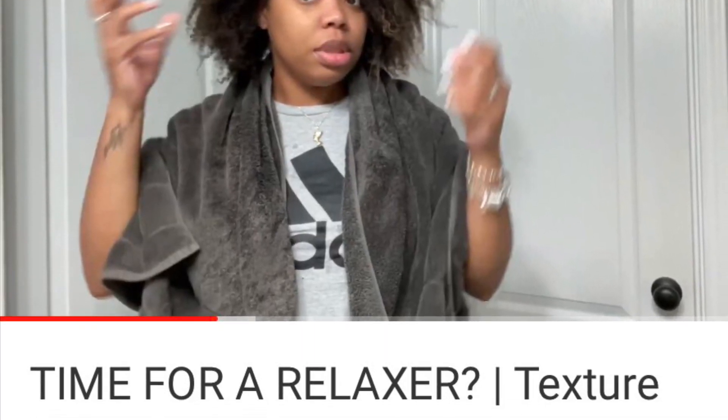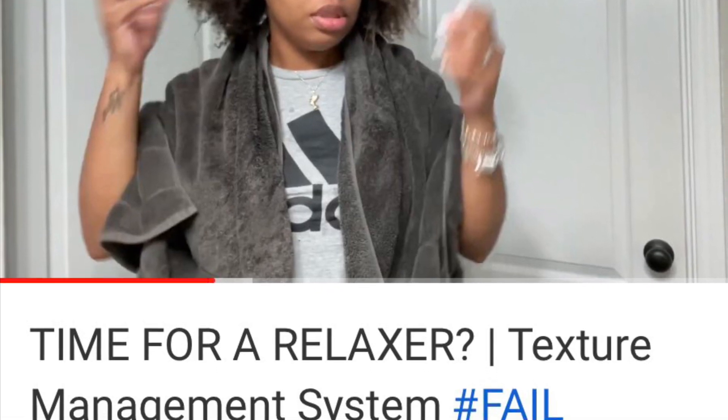Let's discuss the elephant in the room — my hair. The last video I posted was about me putting a texture manageability system on my hair that did not work. I said eventually I'm probably going to put a relaxer on my hair. I didn't quite do that, but I absolutely did put chemicals on my hair because I just needed a break. We've got a one-year-old, our lives are pretty busy.